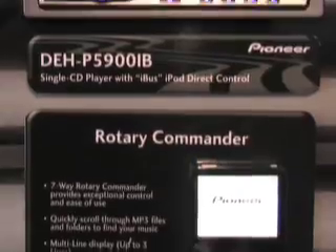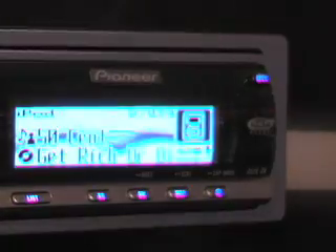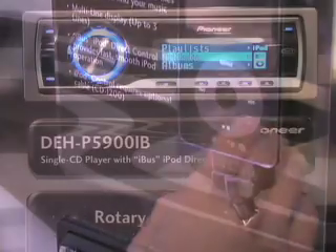A big theme we're seeing in single CD receivers, and something our customers have been asking for, is iPod integration. We're really delivering this with two products: the DEHP 4900 IB and the DEHP 5900 IB. The IB indicates that we have a built-in iPod adapter into the head unit, so all you have to do is take the direct connection cable from the head unit and hook it right up to your iPod.